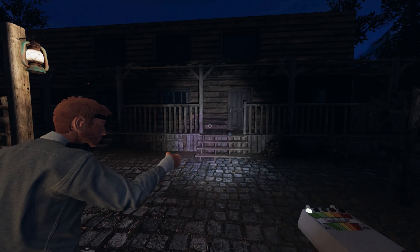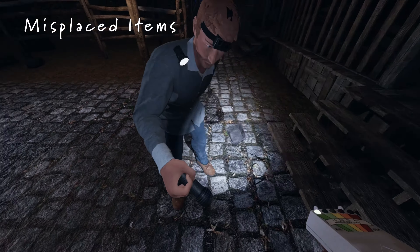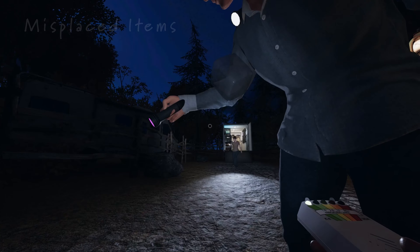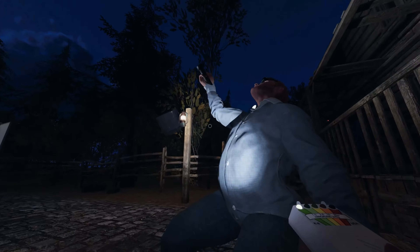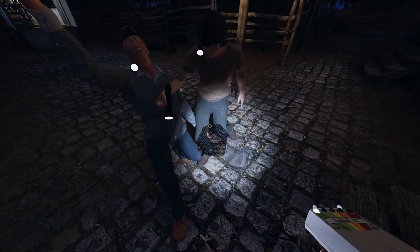Next up are items spawning outside of the house — not just once, but several times. Check out these clips. What is this? What is that? What is going on? For sure this house is haunted. Seriously haunted.